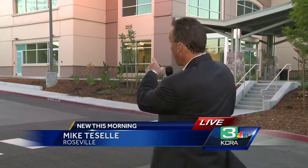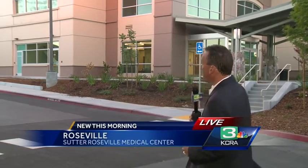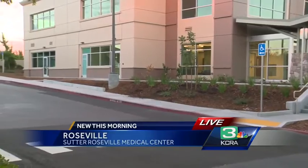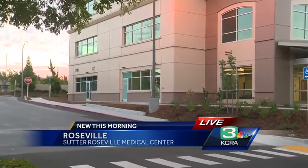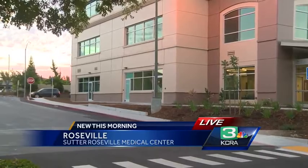Good morning, Deirdre and Tao. We're on the Sutter Roseville Medical Campus, and this right here behind me is Building 8, also known as the Sutter Health Cancer Center. Just yesterday we got an inside look at the just-opened Infusion Center.